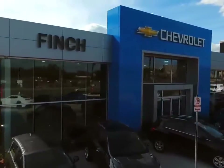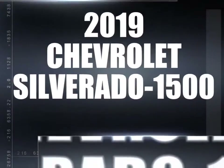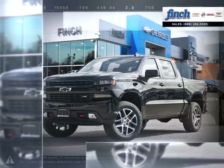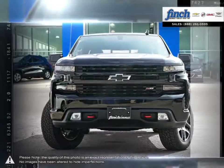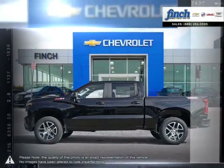Welcome to Fintz Chevrolet. Today we're looking at a 2019 Chevrolet Silverado 1500. The Chevy Silverado 1500 has remained a popular full-size pickup for many years thanks to its loaded package and multiple configurations.